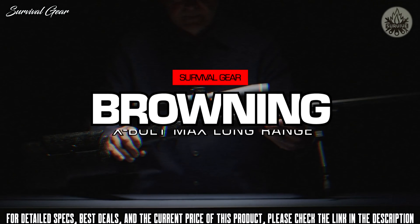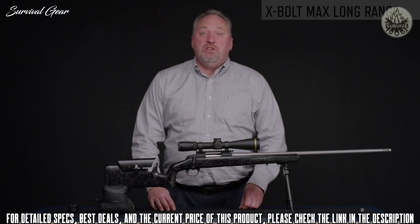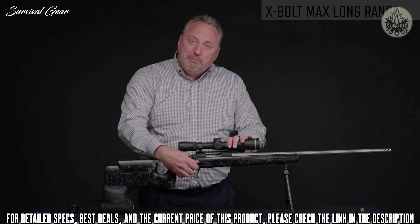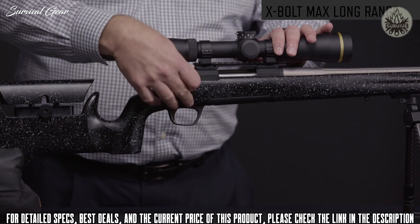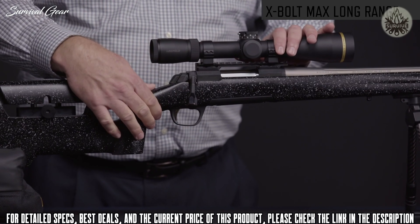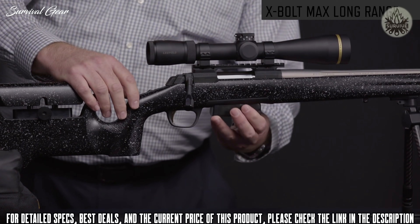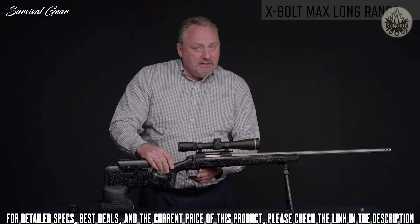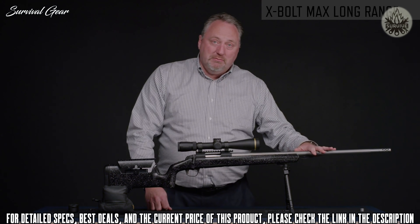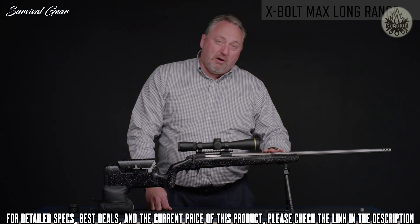Today, I wanted to introduce you to the newest X-Bolt, the Max Long Range. The Max Long Range has the same great features that you expect from every X-Bolt. It's got the short 60-degree bolt throw. It's got the safety that locks the bolt, but with the convenient bolt unlock button, you can empty the gun while it's on safe. It has the center feed polymer magazine and the feather trigger that's adjustable and comes straight out of the box with a crisp trigger pull. The X-Bolt has the best production barrels in the industry, and that's where your accuracy comes from. All the barrels are free-floated.